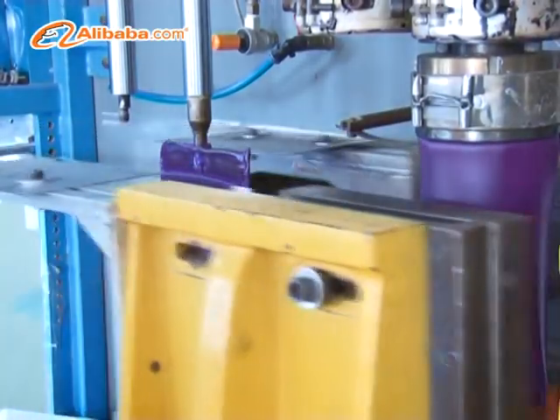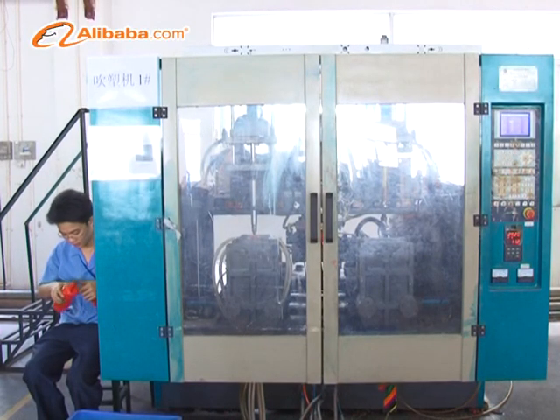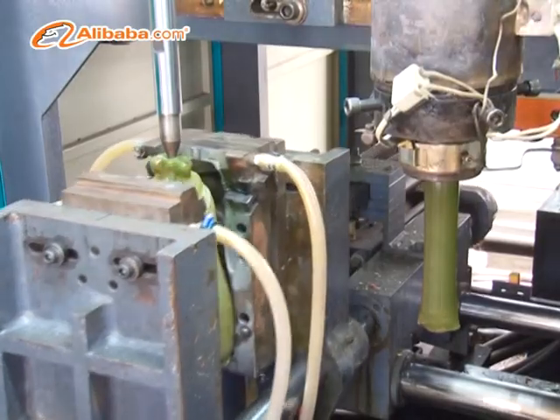Our departments are capable of injection molding, blow molding, assembly and all sorts of printing, like screen printing, pad printing and heat transfer printing.